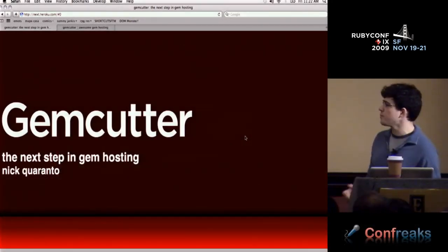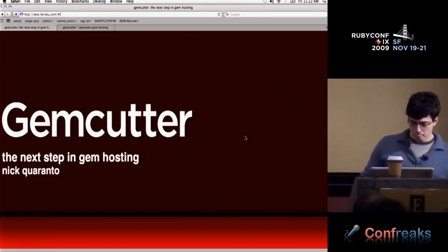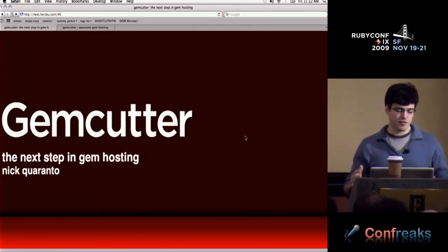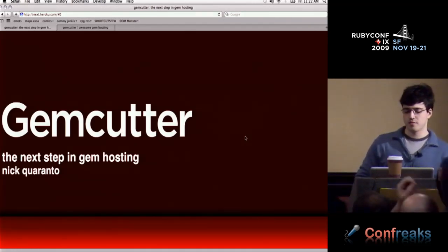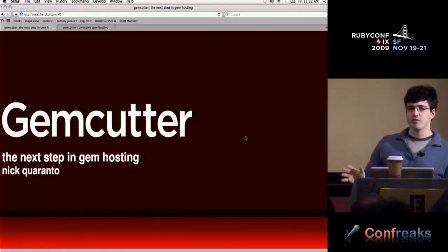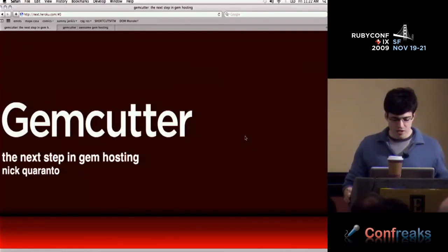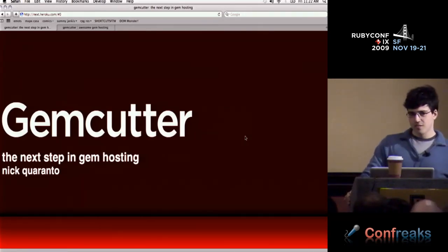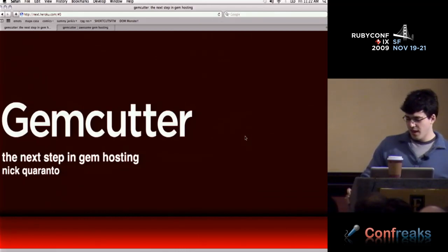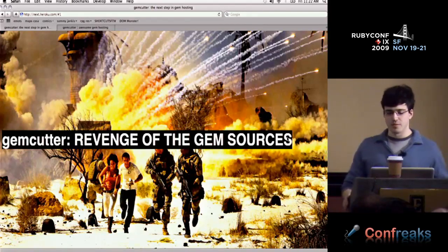This talks about GemCutter, the next step in gem hosting. I was originally thinking this talk was going to be a pitch and hopefully people would leave saying, I'm going to try out this new service. Things have changed a little since then. So I thought of a Michael Bay-inspired name: GemCutter, Revenge of the Gem Sources.